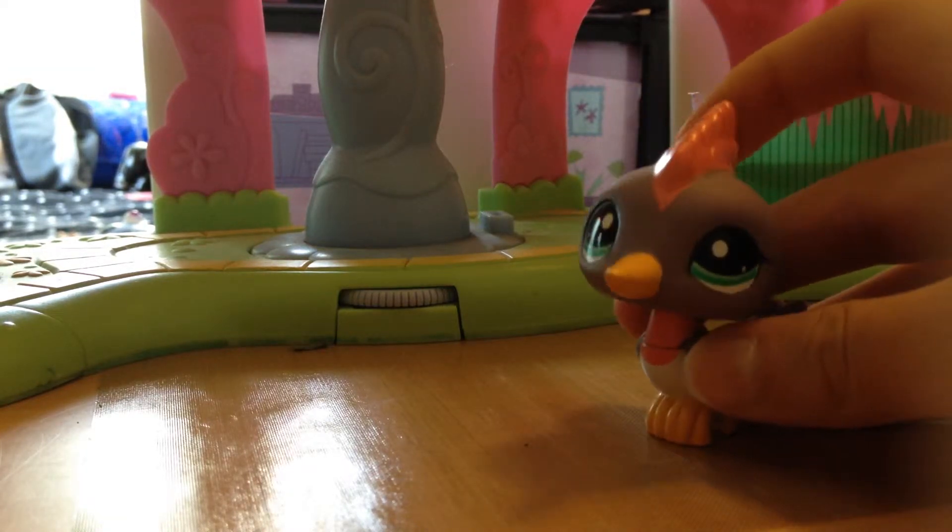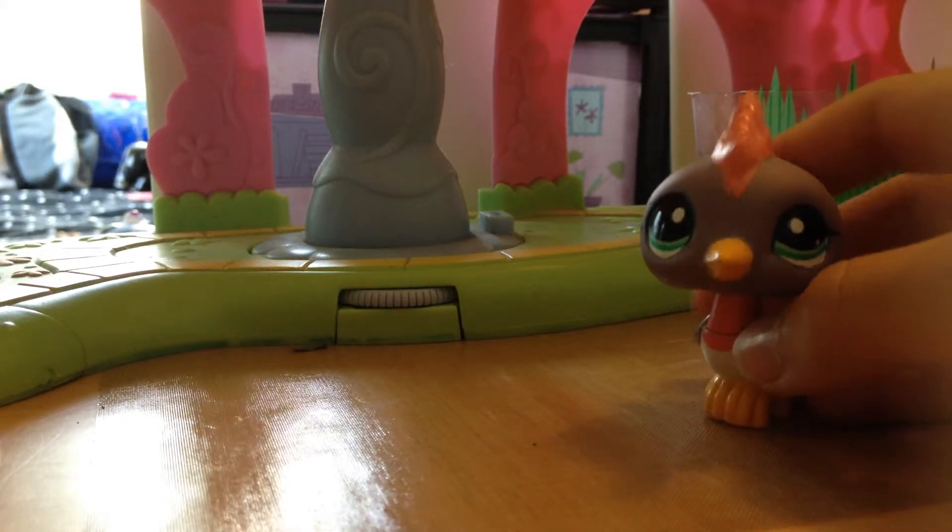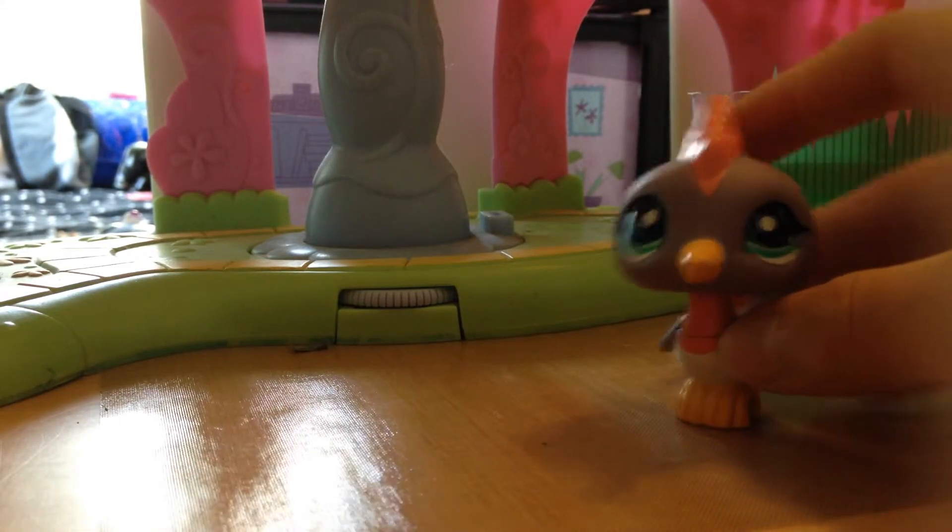Hey guys, LPS Brina here, and today we're going to be showing you my entire LPS G4 collection. So let's get started on that.